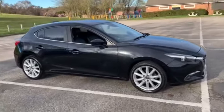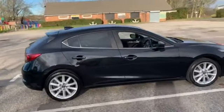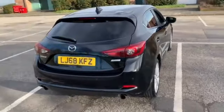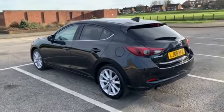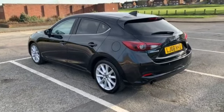So here we have a Mazda 3. This is a 2018, registered late 2018, Mazda 3 Sport. Now this is the 165 PS version. The majority of these were 120 PS, which were excellent, because when they came out they were only £30 a year to tax.